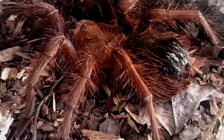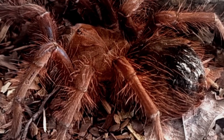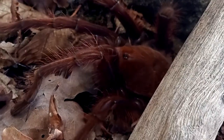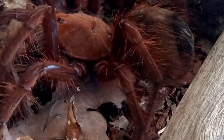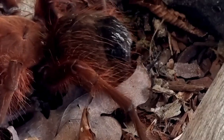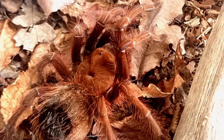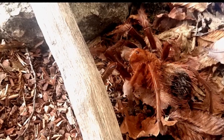Contrary to its name, the pinkfoot goliath bird-eating tarantula does not exclusively prey on birds. While it is capable of overpowering small vertebrates such as lizards and amphibians, its diet mainly consists of insects and other invertebrates. This species is an opportunistic predator, using its venomous fangs to inject paralyzing venom into its prey before consuming it.